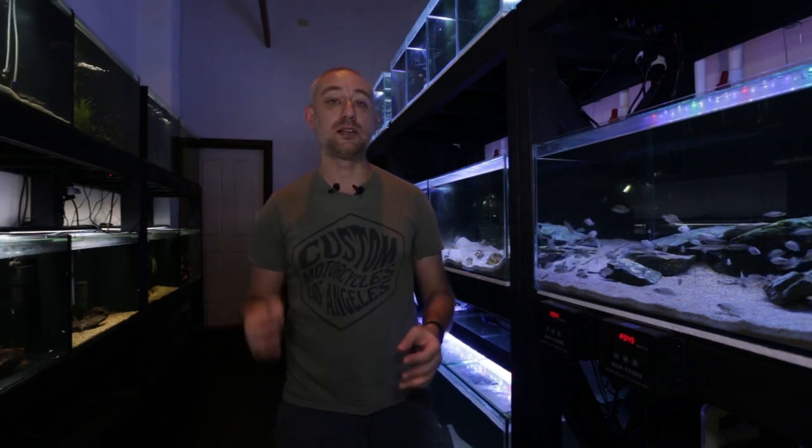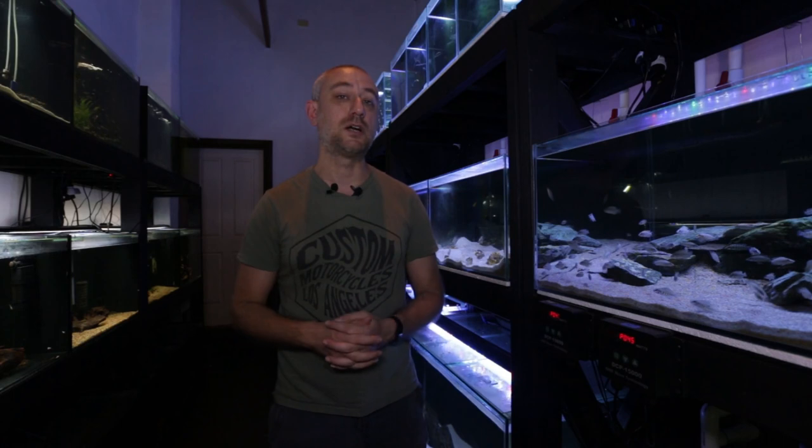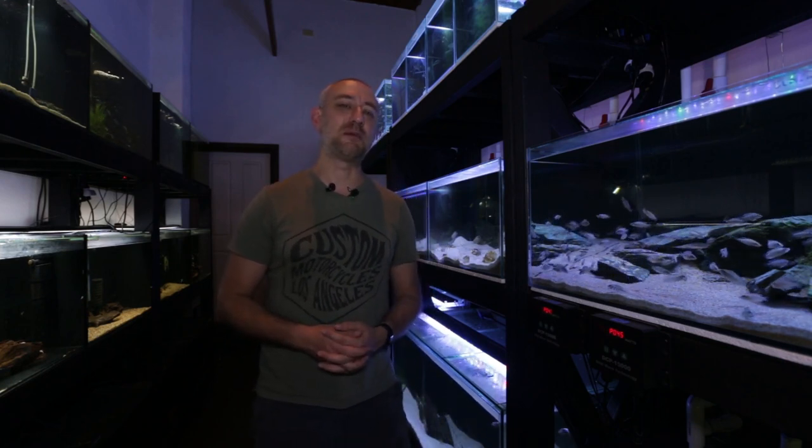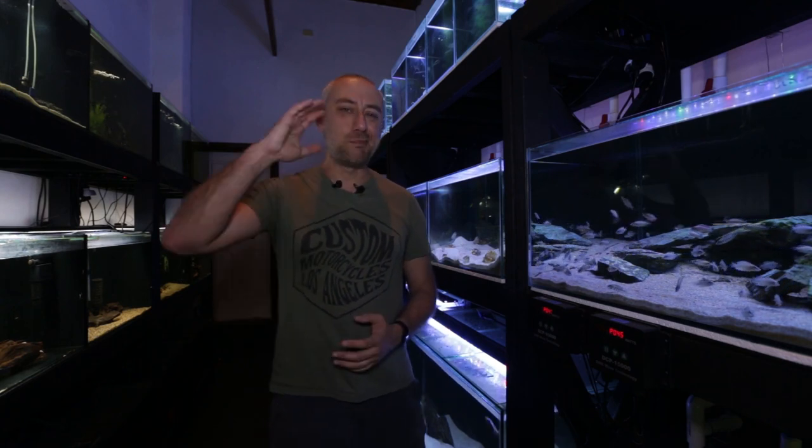If you are a German blue ram breeder or electric blue ram breeder in Australia, please get in contact with me — I'd be really interested in getting some of your stock and giving them a go again. I really hope you found this informative. If you did, please hit the thumbs up, comment, and subscribe buttons. Thanks so much for watching and I'll catch you in the next one.